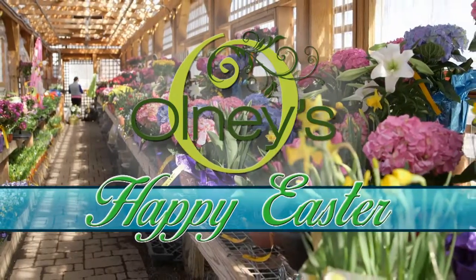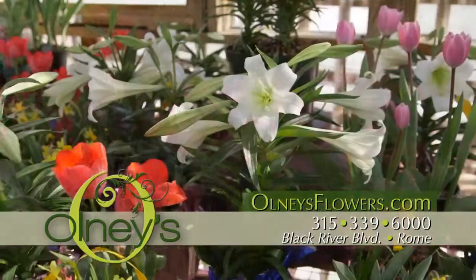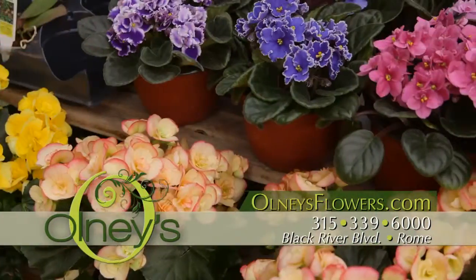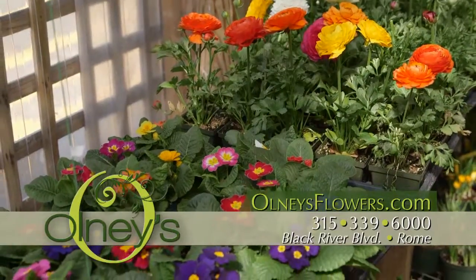Stop in to Olney's to see all the beautiful flowering plants for Easter. Olney's has a lovely assortment of azaleas, Easter lilies, and hydrangeas. There are bulb gardens, daffodils, hyacinths, and more. Don't forget primrose, pansy, and viola baskets.